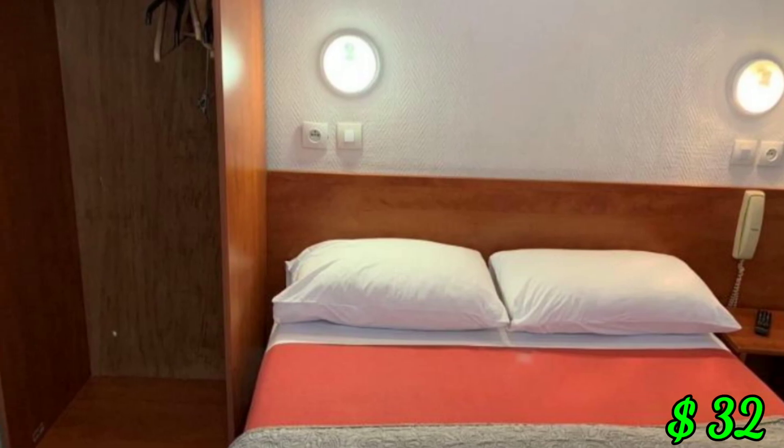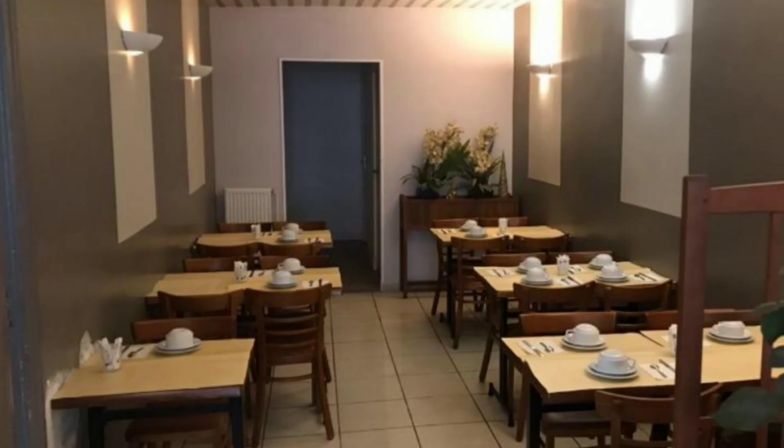Hotel Liberty: this hotel is near the Louvre museum, starting at $32 US dollars. Checkout time is 11 AM. This hotel has free Wi-Fi, luggage storage, car park, and many more amenities.